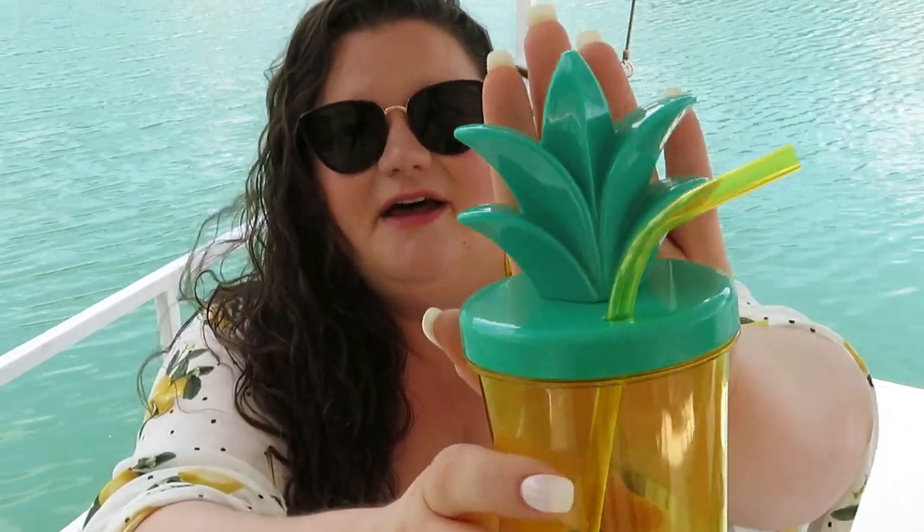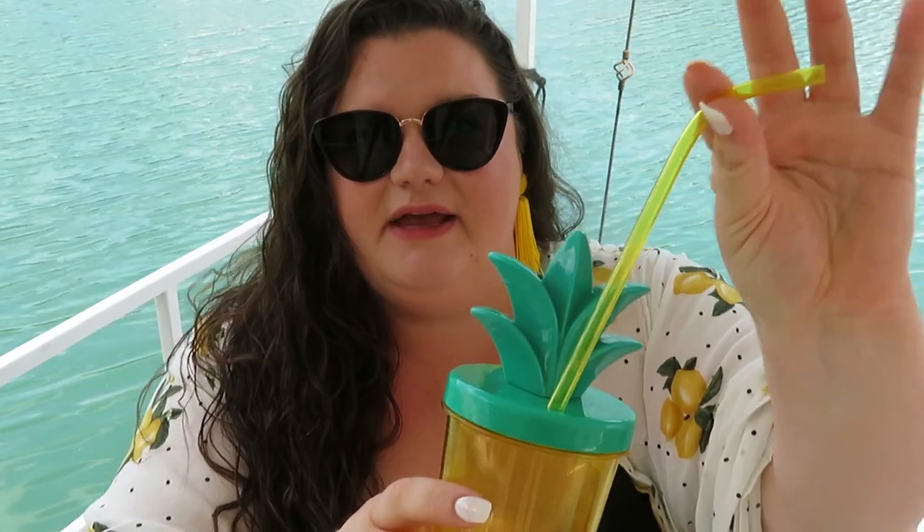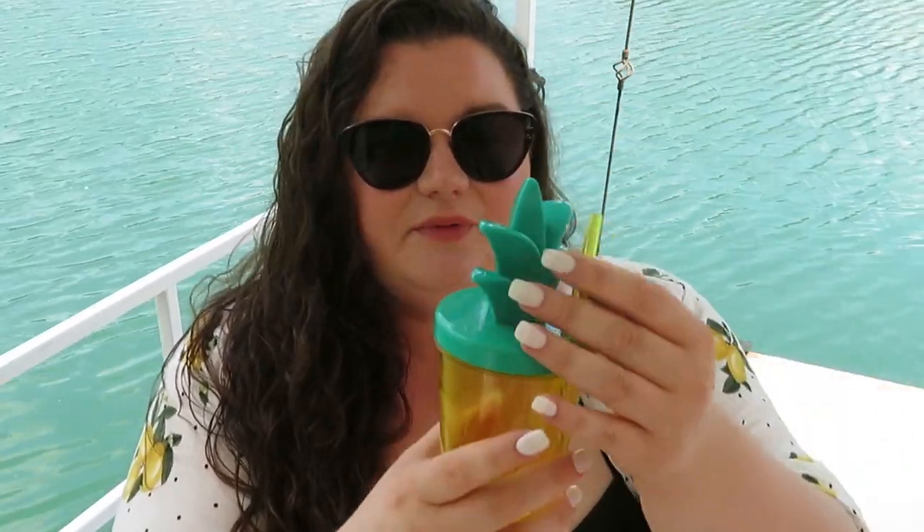Then I have one more that I absolutely love - it's a pineapple cup! How cute is this? It's sold as a kid's cup and it's only $3. It's a good size and I used it all weekend. It has a screw top with a place for the straw that keeps it from coming out. The little leaf top makes it really easy to grip and open. They have this in a few other styles like a flamingo and a whale. Three bucks - you can't go wrong!